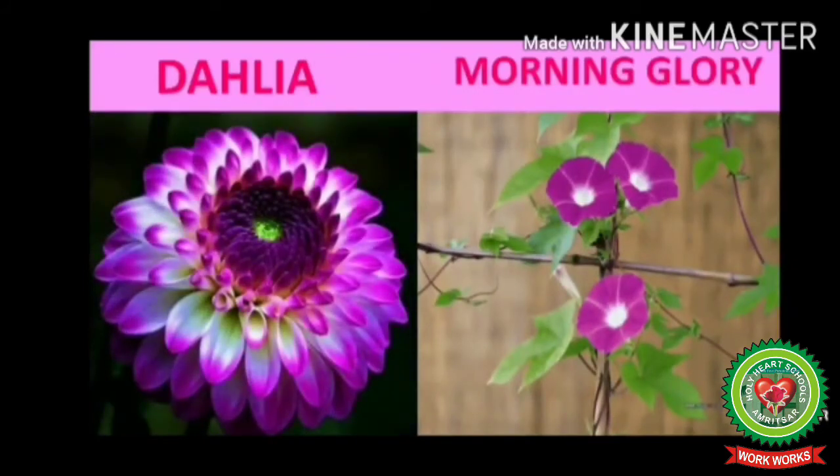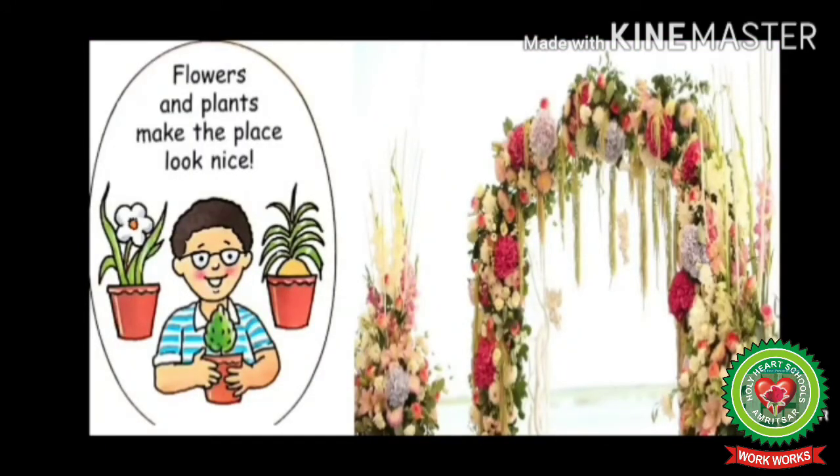This is dahlia and morning glory. Now let's read: flowers and plants make the place look nice. Flowers are also used to decorate places such as wedding halls, temples, and gurudwaras. They make the place look nice.